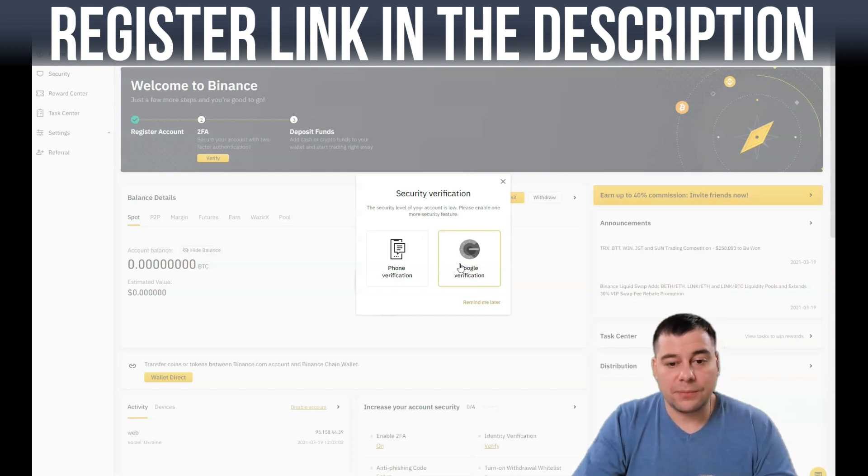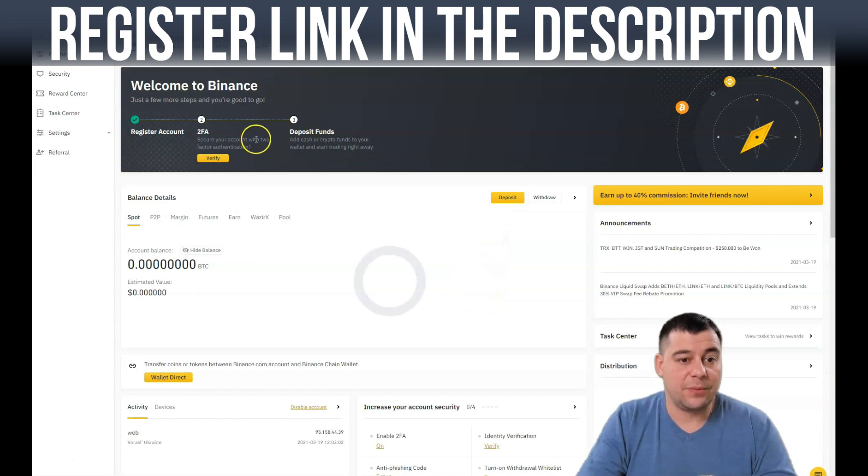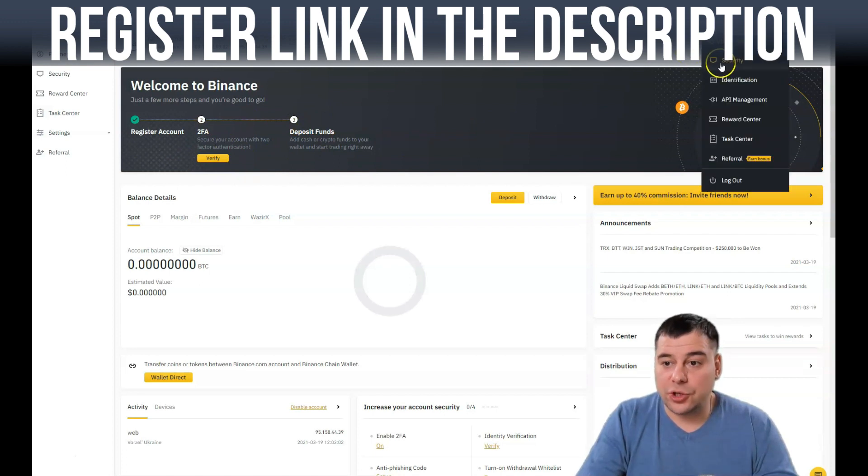There are tons of scammers and bad actors in the crypto world who want to take your money, so you need to keep your money and data safe. Binance is a very powerful and reliable platform, but you should still enable phone verification or Google verification. Two-factor authentication and depositing funds are the key steps.